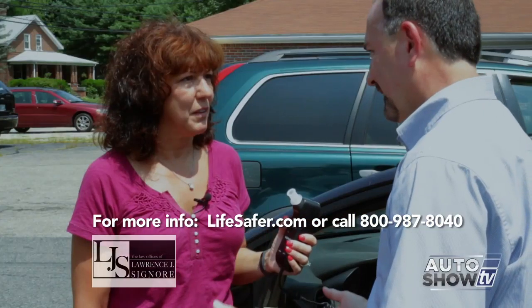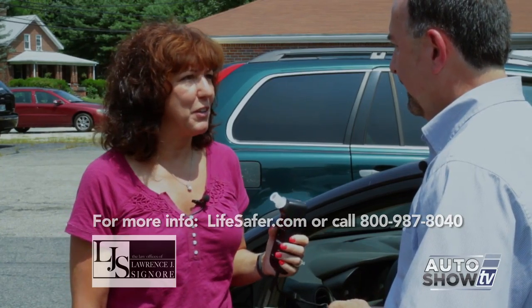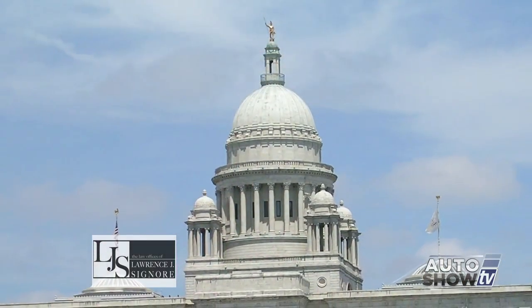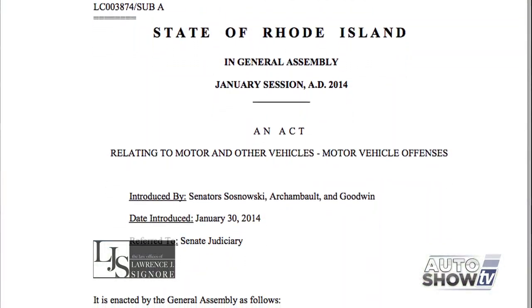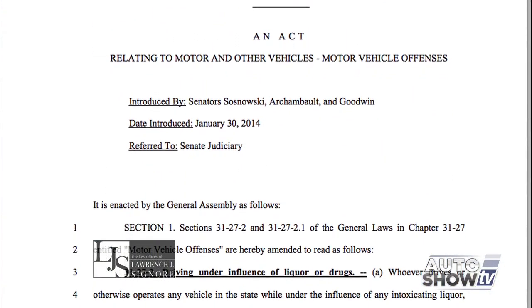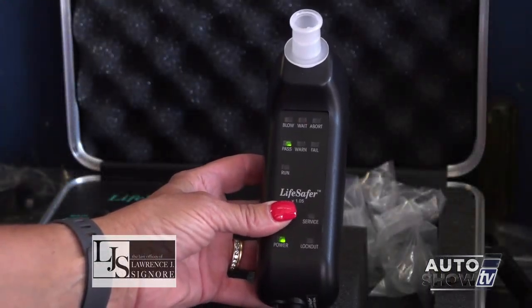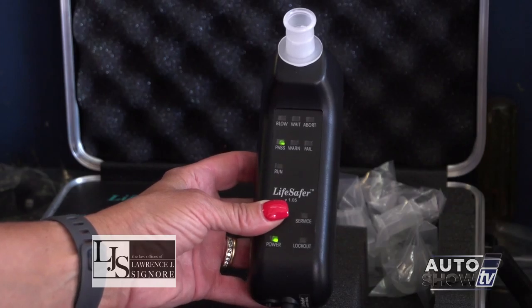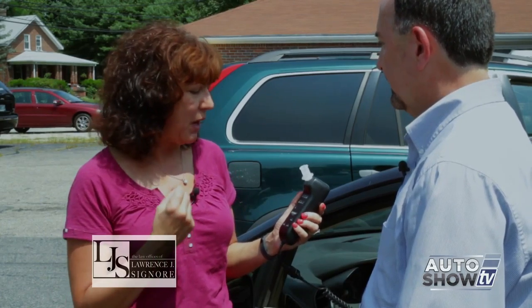Bottom line, these are no fun — you want to try to prevent getting one as much as you can. Rhode Island lawmakers have recently passed, and the governor has signed, a new law that requires judges and magistrates to mandate the use of an ignition interlock device on a first drunk driving offense of .15 BAC or over for three months to a year, in addition to all other penalties. They may also require this device on .08 offenses.